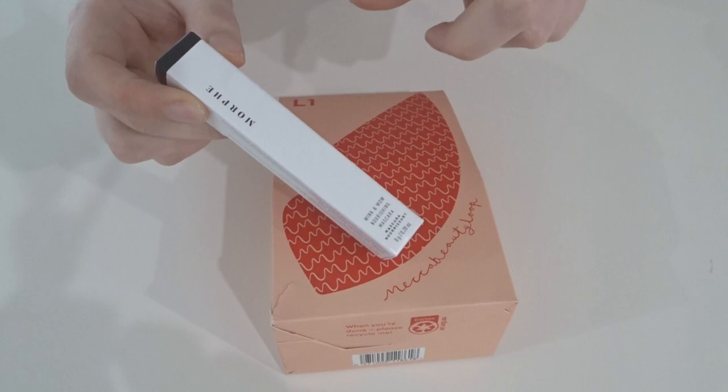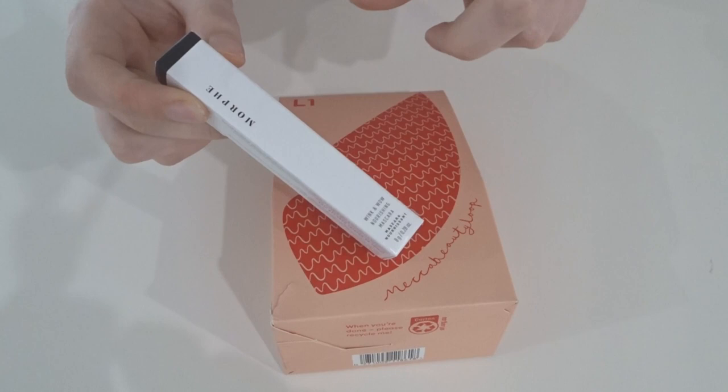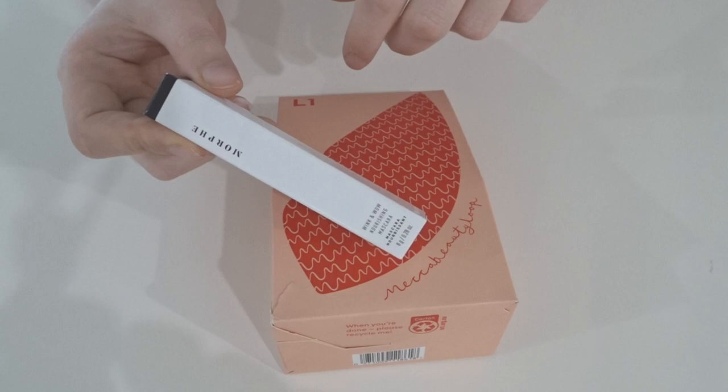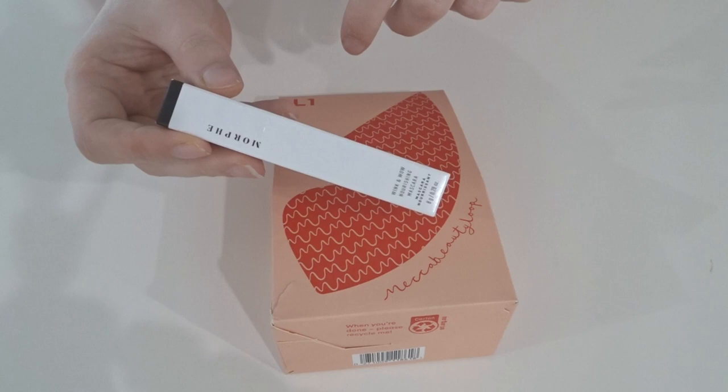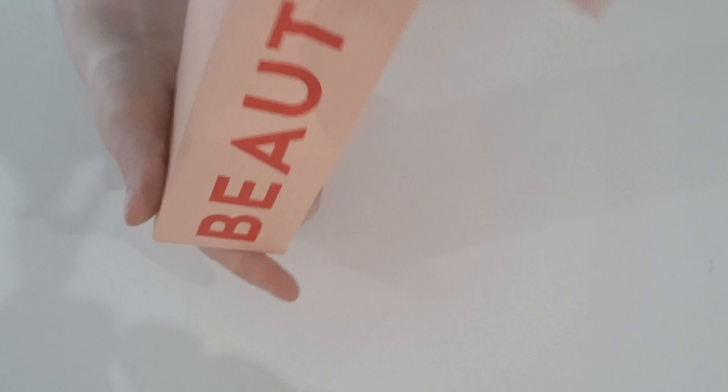Before we jump in, I thought I'd mention that with this order I got the birthday gift because it was my birthday — really good timing. So the birthday gift for a Level One is this Morphe Two Wink and Wow Nourishing Mascara in black. That's always handy to have. Cheers for the birthday gift!